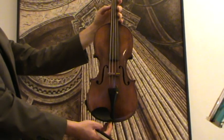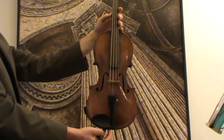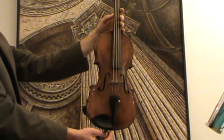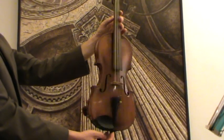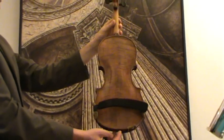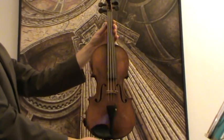This is the beautiful 4/4 violin, presumably Germany, early 1900s. The violin shows a narrow-grained spruce front and a nicely flamed maple back. It received new ebony parts and new strings.